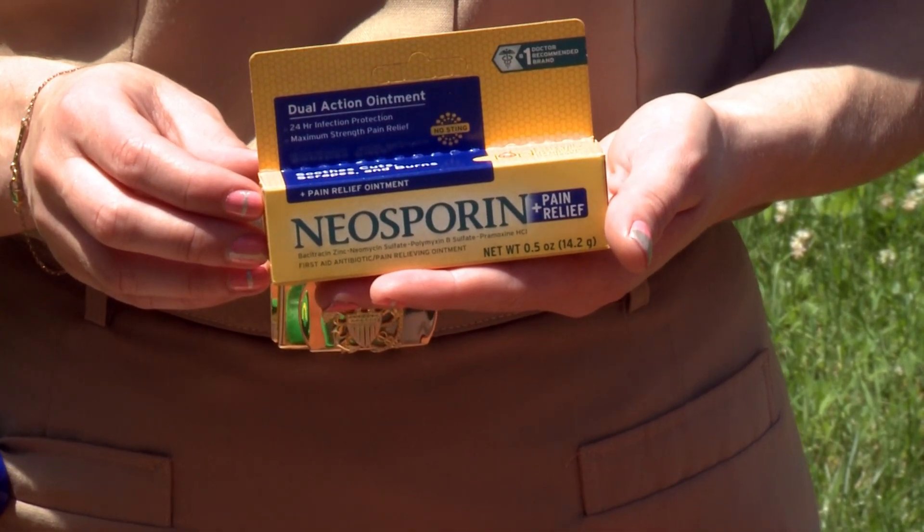Antibacterial ointment. In the event of a mosquito bite or scratch, it should be applied immediately. All of these items should be part of your eclipse kit. Have fun, be safe, and be gracious hosts to the world. Thank you.